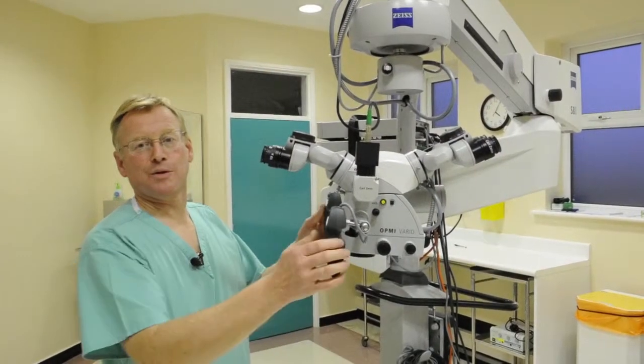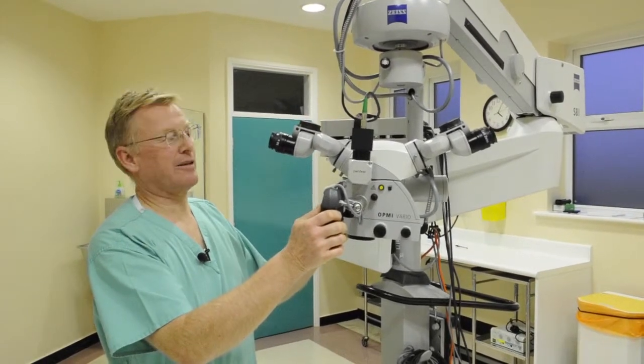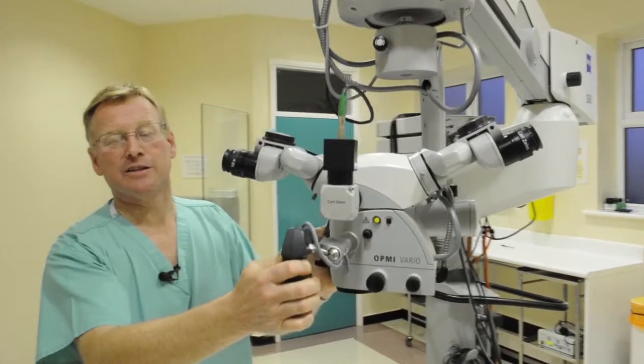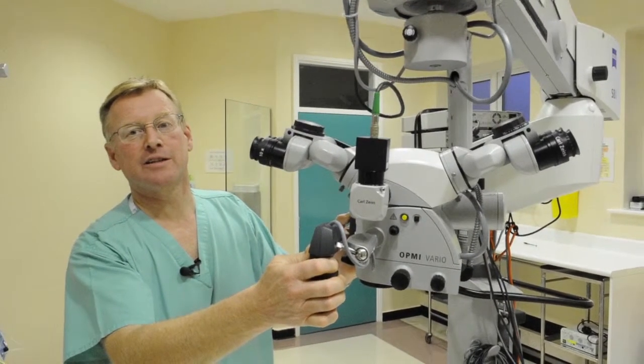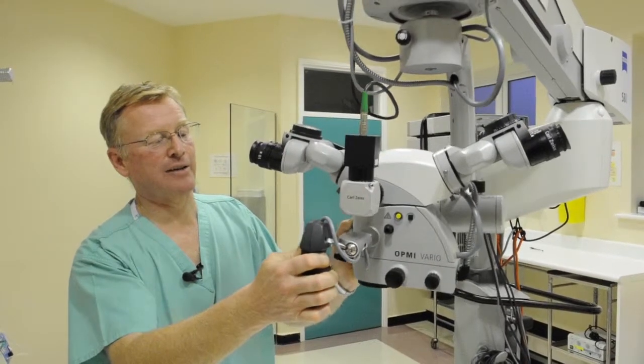This is the most important piece of equipment in the room — it's a two-headed operating microscope. This moves into place over the patient when we need to do the microsurgery, and you can see that we can position this anywhere that we need to.